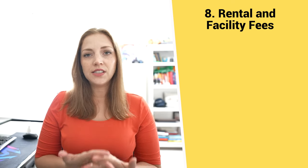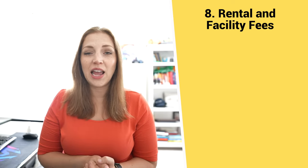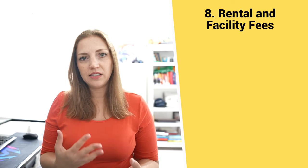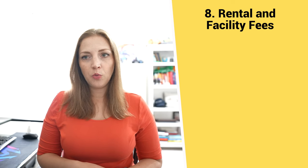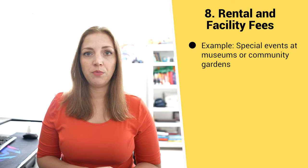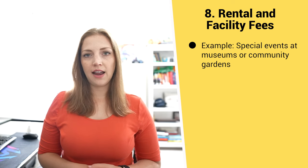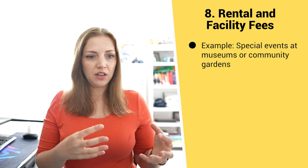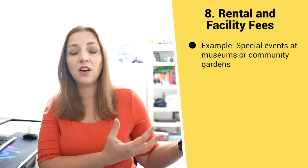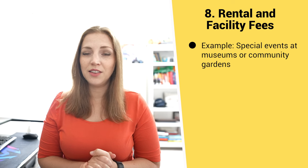Number eight is rental and facility fees. This is specific to nonprofits that have a facility they're able to rent out to other organizations, for meetings, events, and so on. One common example would be museums or botanical gardens — they often rent out their facilities for weddings or corporate events, which generates revenue. Since their mission includes making sure the public can access the beautiful amenities of a botanical garden or museum, allowing people to host special events in those spaces furthers that mission.